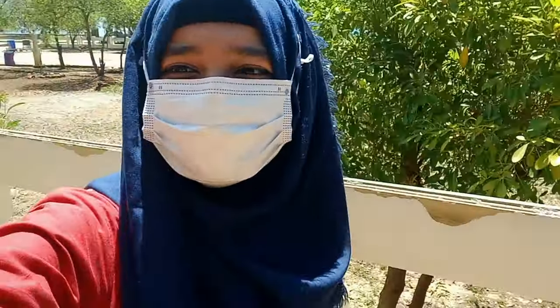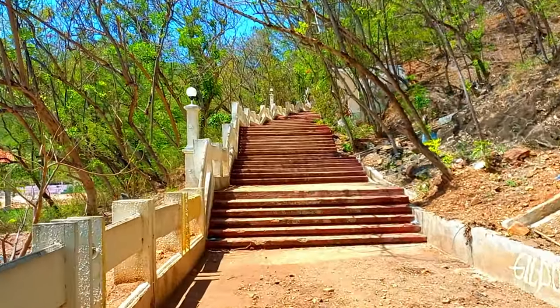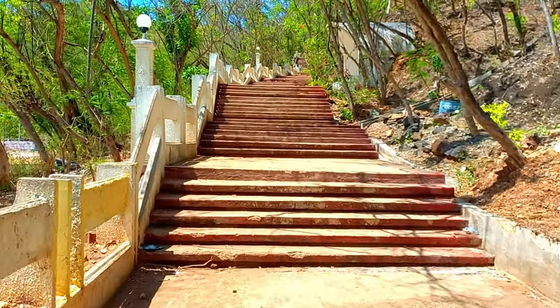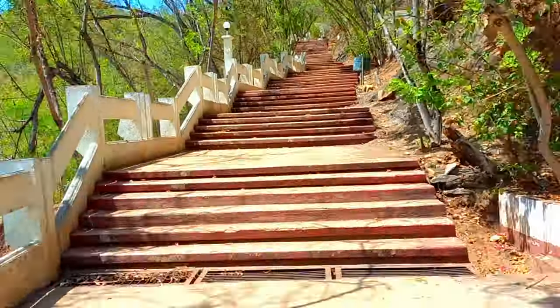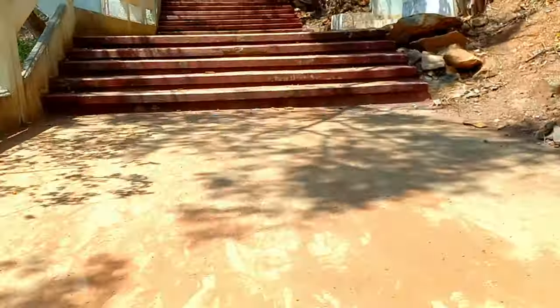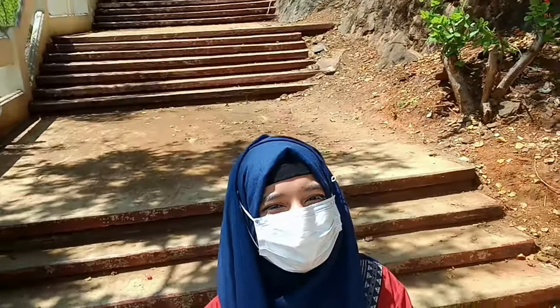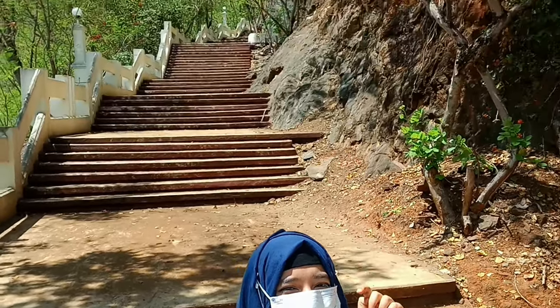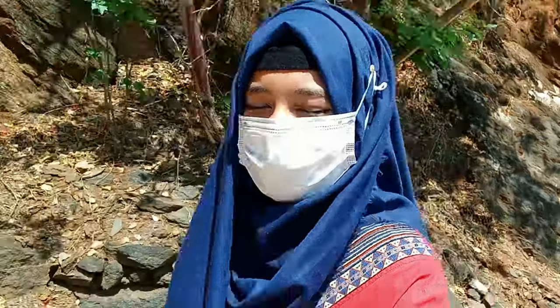It is actually 570 steps that leads to the statue. And here are the stairs — that's a long way to go, so just enjoy the time-lapse of me climbing. Here is a better view of the stairs behind me. I clearly have a lot more to climb, so I'll just continue climbing.